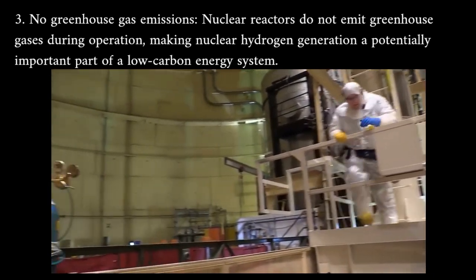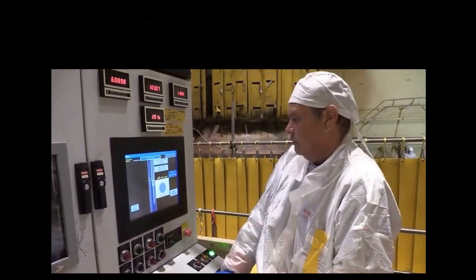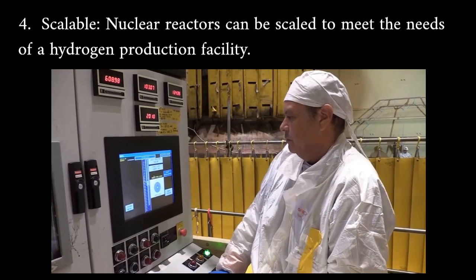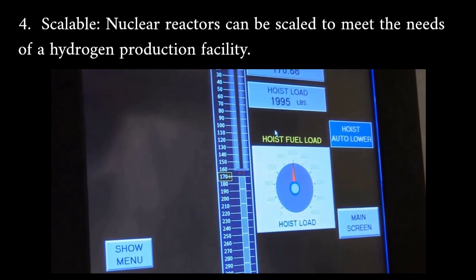This makes nuclear hydrogen generation a potentially important part of a low carbon energy system. Scalable: nuclear reactors can be scaled to meet the needs of a hydrogen production facility.